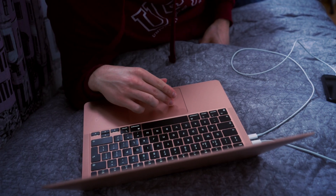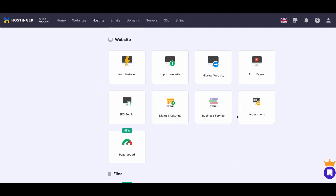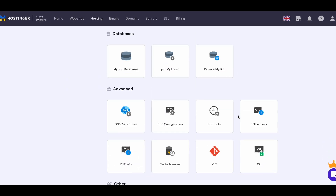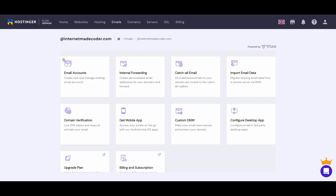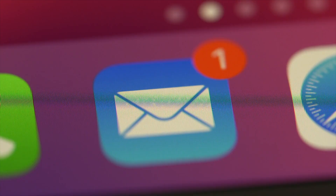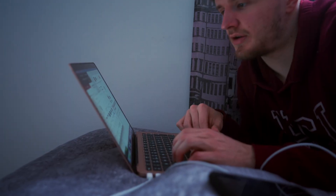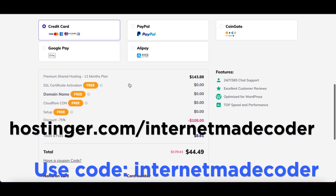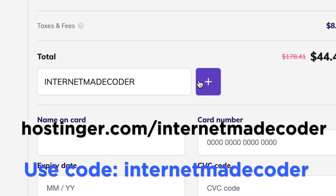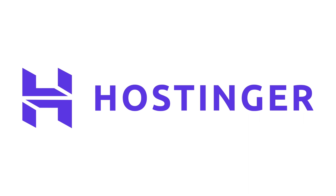The reason I personally chose Hostinger for my website is just because you can have everything that you ever need to build a website in one place. The control panel is extremely easy to use, and I also get access to a free email with my new internetmakecoder.com domain so that I can separate my personal and business email with no additional cost. So if you want yourself a website, definitely go to hostinger.com slash internetmakecoder and use the code internetmakecoder at checkout to get up to 91% off. Thank you to Hostinger for sponsoring this video.